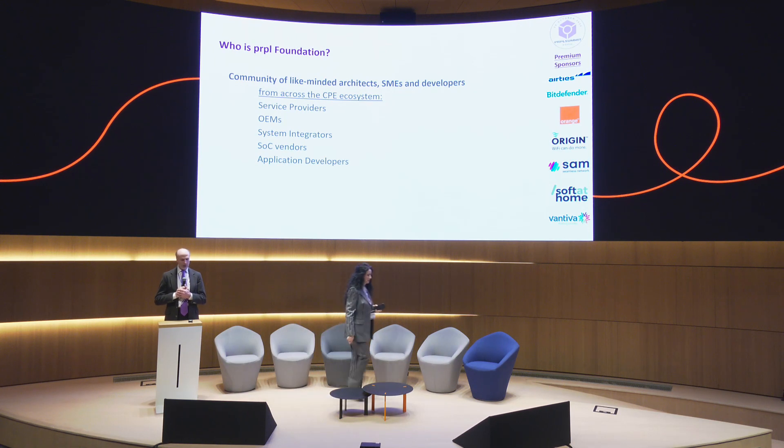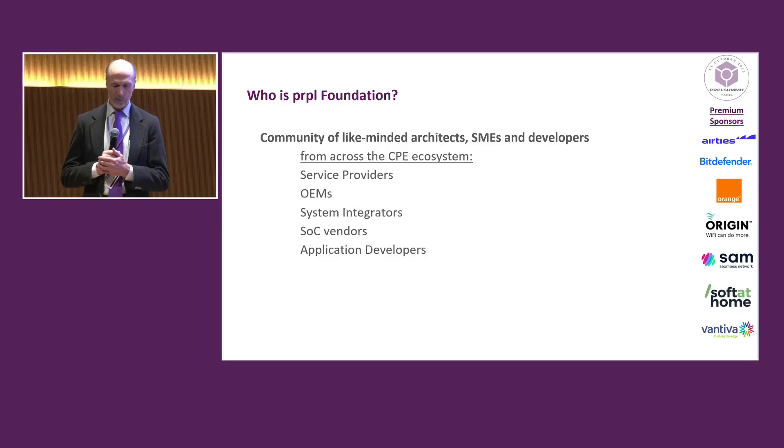So what is the Purple Foundation? It's a community of like-minded experts — developers, architects, SMEs from across the ecosystem. Service providers in particular, OEM, system integrators, SOC vendors, application developers.